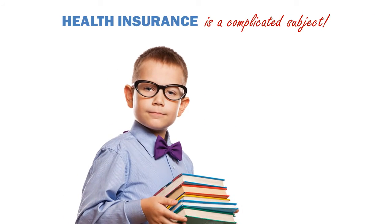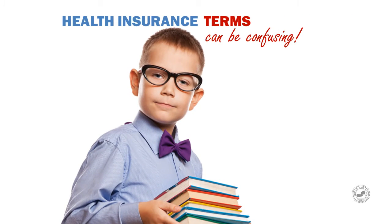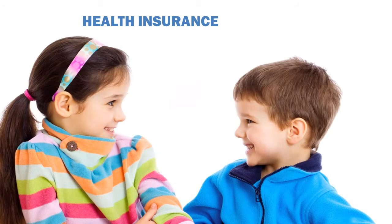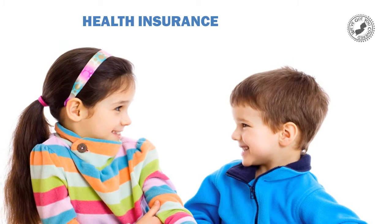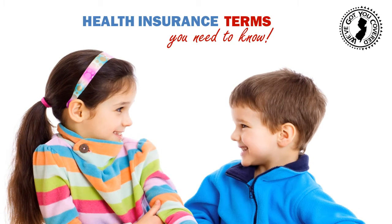Health insurance is a complicated subject to tackle. When you throw in confusing terminology, you may want to throw in the towel. We don't want you to be put off by insider lingo. So here's a quick tutorial on health care terms you need to know when researching your options.